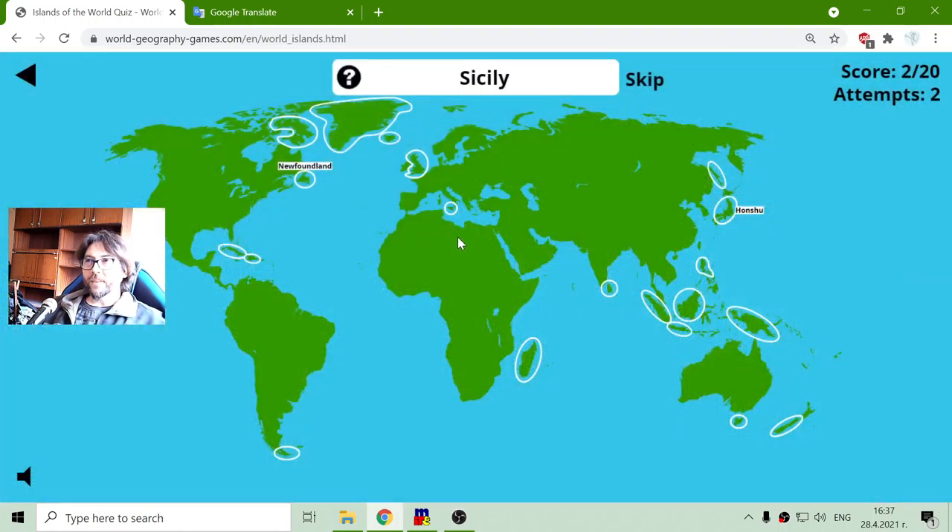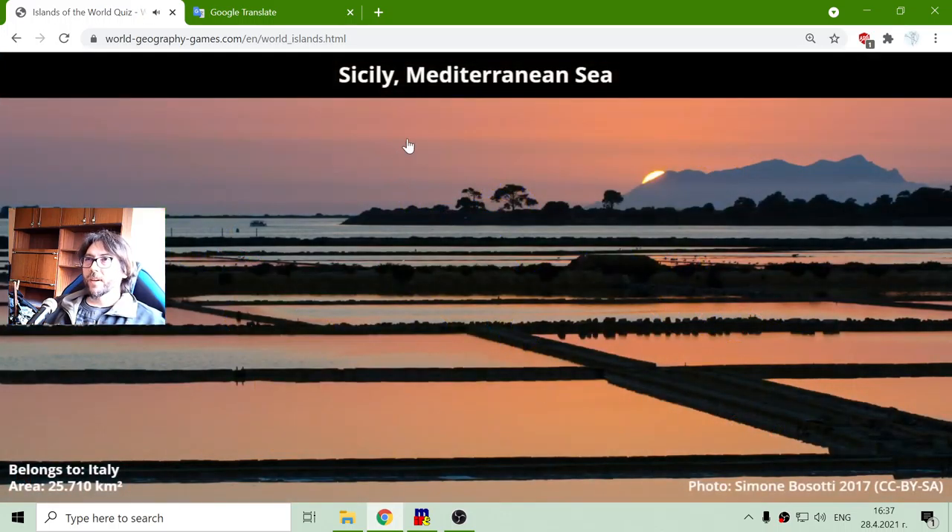The next island is Sicily. It is an island in Italy, very notable and distinguishable.